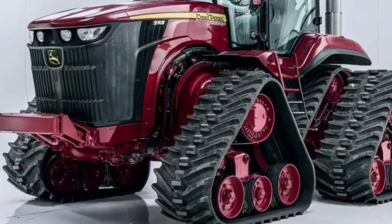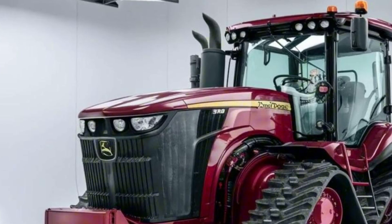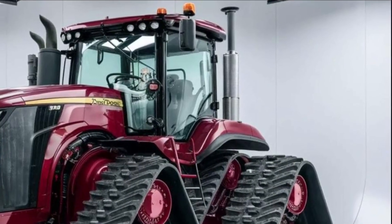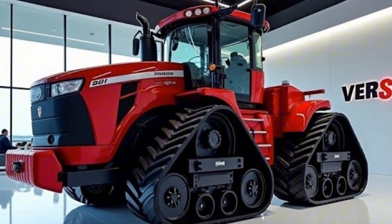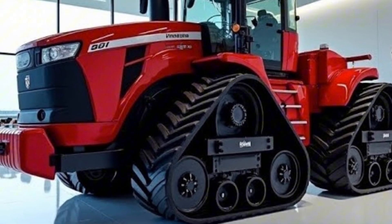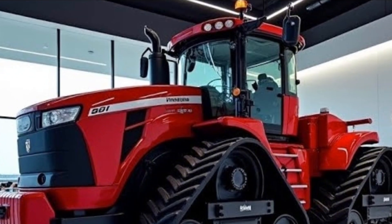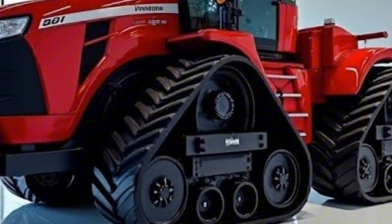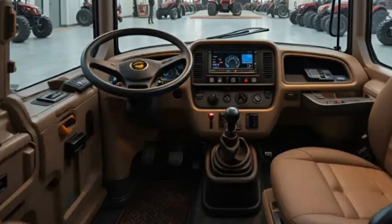Its performance in the field is simply breathtaking. The pulling power feels endless, the stability unmatched — whether plowing deep clay or dragging massive implements through uneven terrain, the 2026 Big Bud doesn't flinch. Its hydraulic system has been fine-tuned for ultra-smooth control, providing perfect coordination between power and precision. Farmers who have tested it report that even with the heaviest equipment attached, the Big Bud feels stable, steady, and surprisingly responsive. Noise reduction has been improved as well.